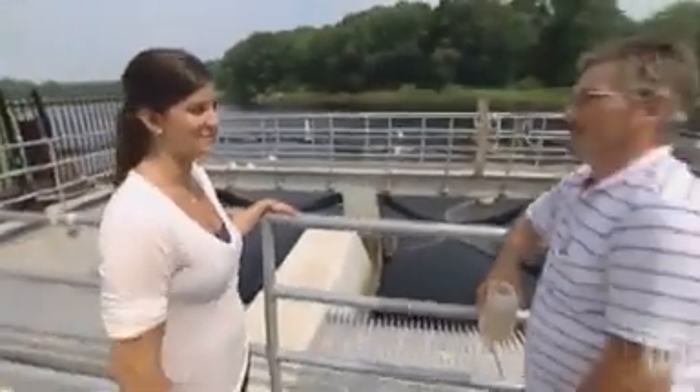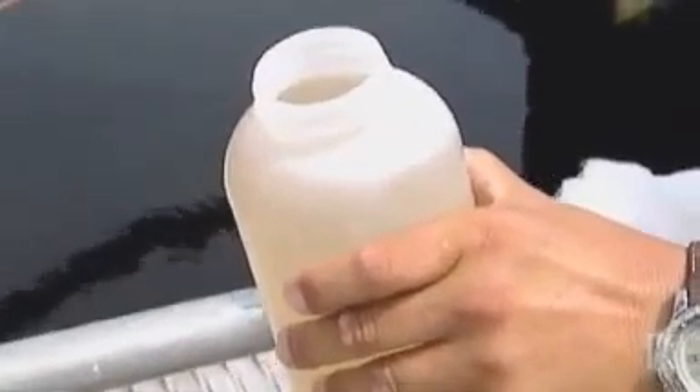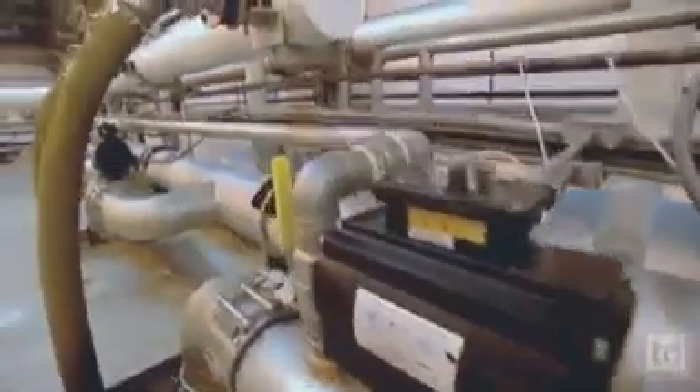So this water here — that's where it all starts, that's what we're eventually drinking at home? Yep, this is the water that they're eventually drinking. This is actually the water taken right from the river. This is what we start with. As you can see, it's got a little color to it — not to mention the things you can't see, but this is where our equipment comes in and the chemistry and all that takes everything out of this.